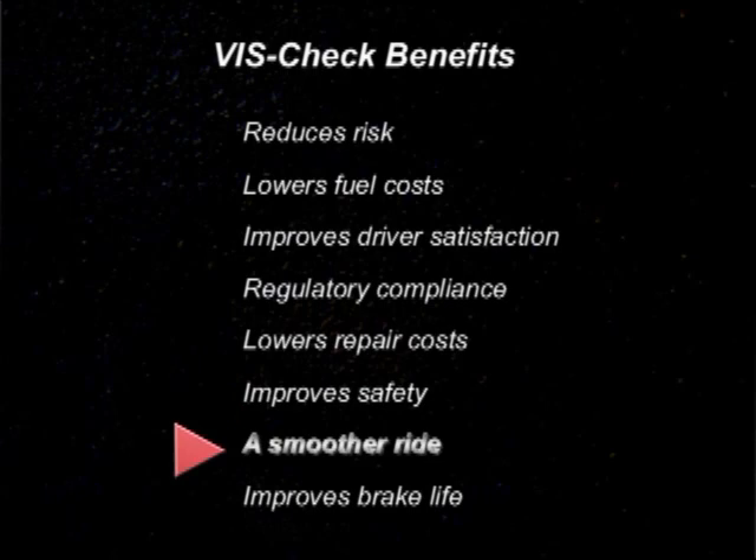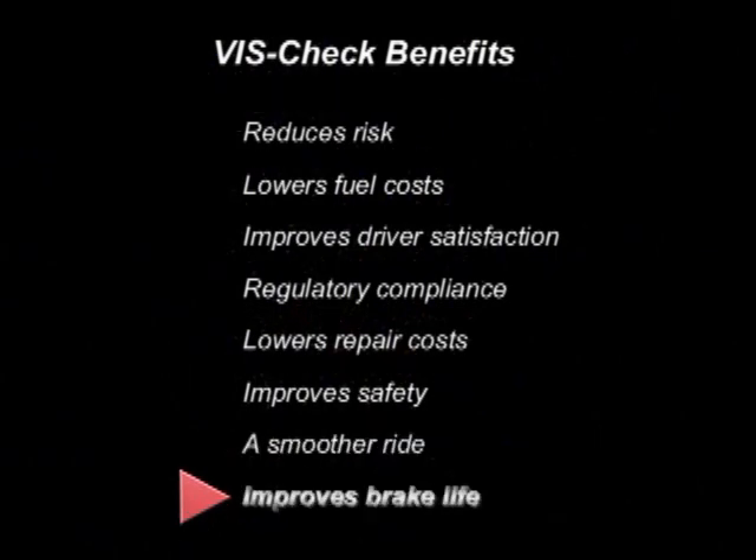The results are a smoother ride because it identifies steering and suspension system shortcomings. It improves brake life by detecting damaged, dragging, or sticking brakes.